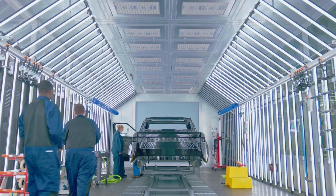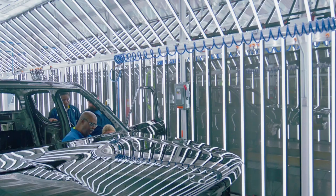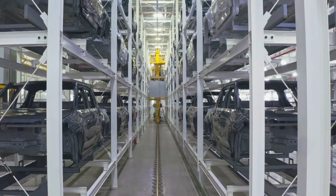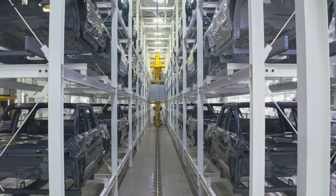The first units of the R1T off the line are the launch edition examples that start at $67,500, offering a 314-mile range courtesy of a 135-kilowatt-hour battery and a 1,760-pounds payload capacity.